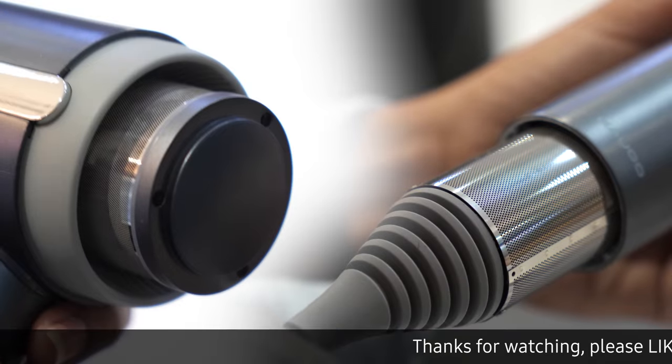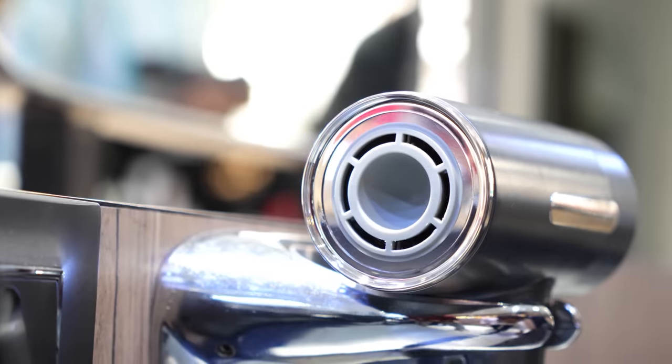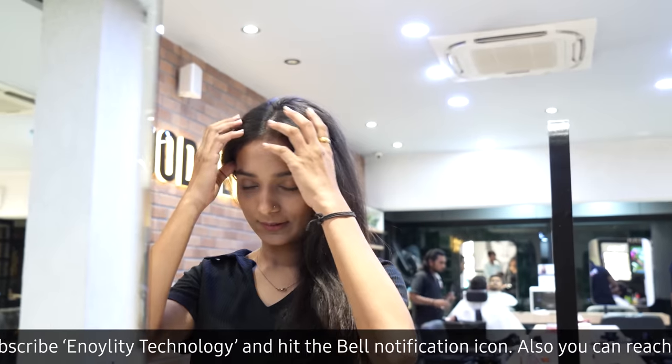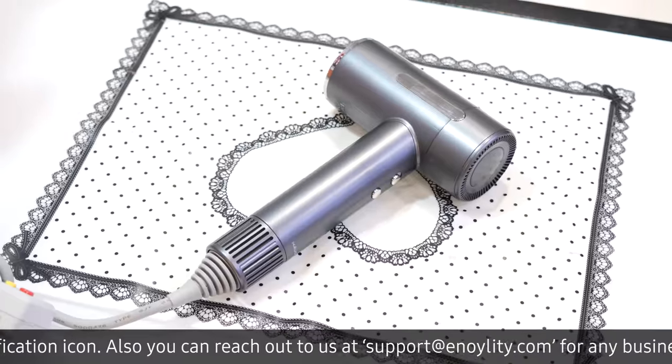This results in such high-speed airflow. And with its ionization technology, the Kalu H1 is equipped with an ion generator that releases 200 million negative ions. It will take good care of your hair, making your hair smoother and shinier and leaving your hair looking and feeling healthier than ever before.